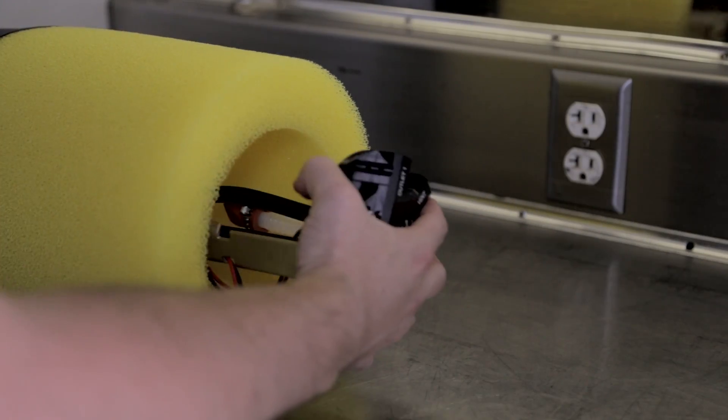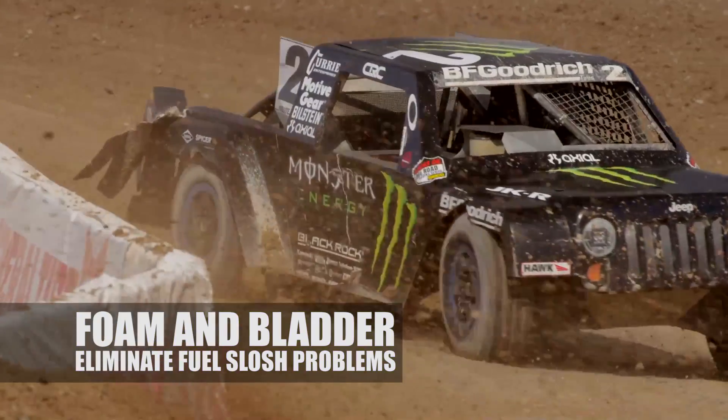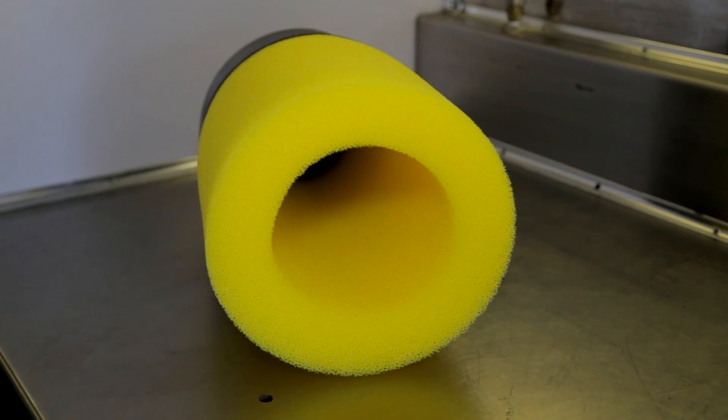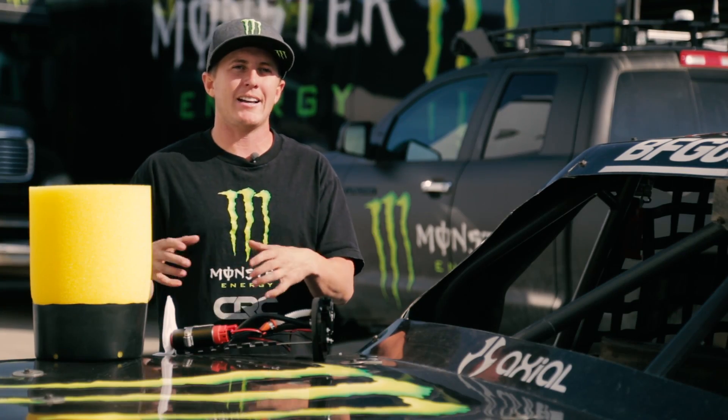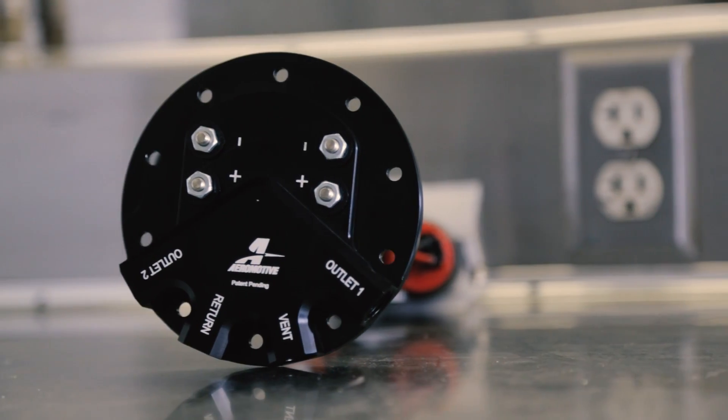With the foam and the baffle, this system is basically flawless. You can put this inside of any tank. With the foam, it's going to stop slosh. And with the baffle on the bottom, it holds the fuel trapped inside there, so you're always getting fuel. The system having a return inside the middle of the baffle allows that extra fuel to be at the pumps at all times.